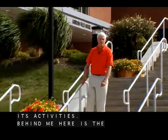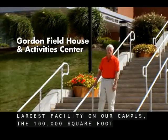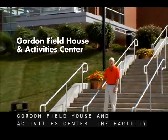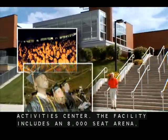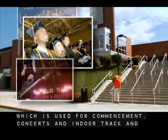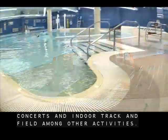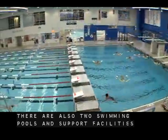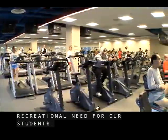Behind me here is the largest facility on our campus, the 160,000 square foot Gordon Fieldhouse and Activities Center. The facility includes an 8,000 seat arena which is used for commencement, concerts, and indoor track and field among other activities. There are also two swimming pools and facilities supporting almost every kind of recreational need for our students.